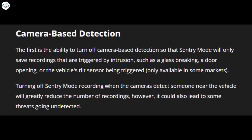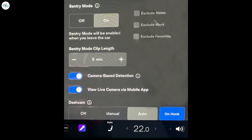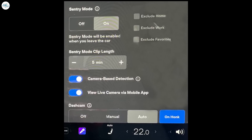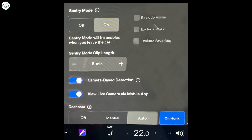Tesla will also allow owners to control the length of the clips that Sentry Mode records. When Sentry Mode is activated, it can record for several minutes to assure the entire event is captured. Tesla is now allowing owners to control this length by entering Sentry Mode settings, adjustable in minutes.